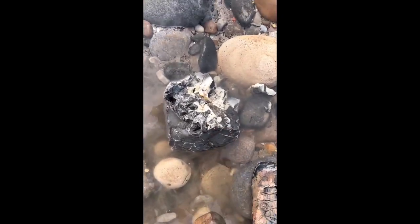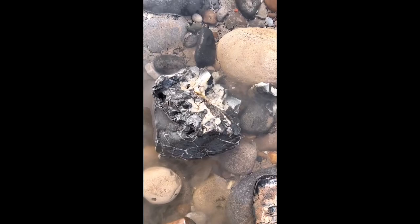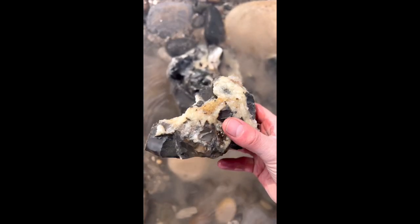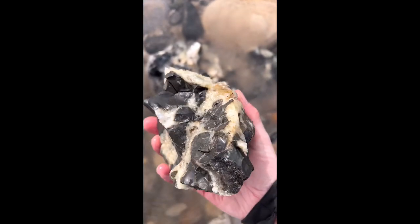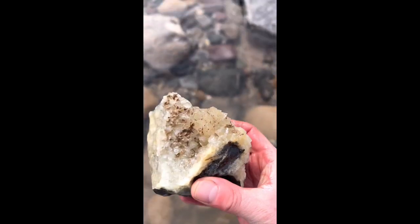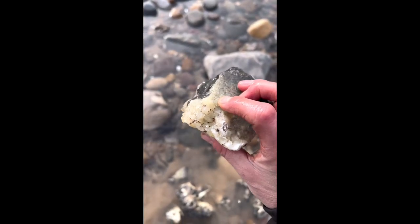I'm just breaking up this septarian nodule because it looks like it's got some nice teeth in there. Sometimes you can get some nice big crystals in some of these. Not quite as big as I was hoping, so I'll probably leave that. Yeah, these can be really nice inside. That one's not bad — I think I might keep that one actually. Yeah, that looks nice.